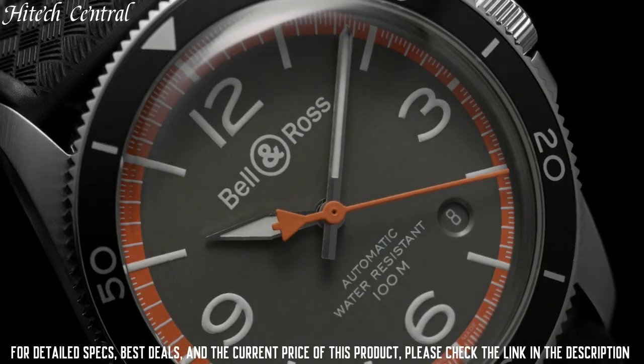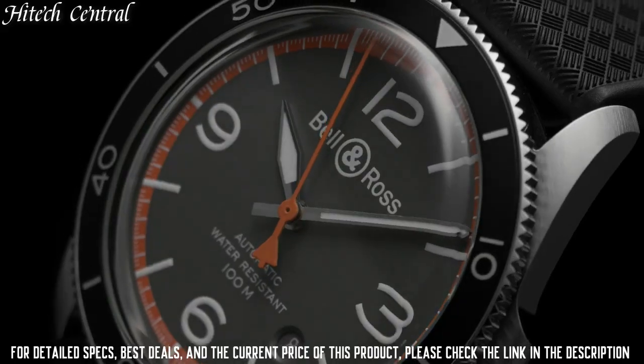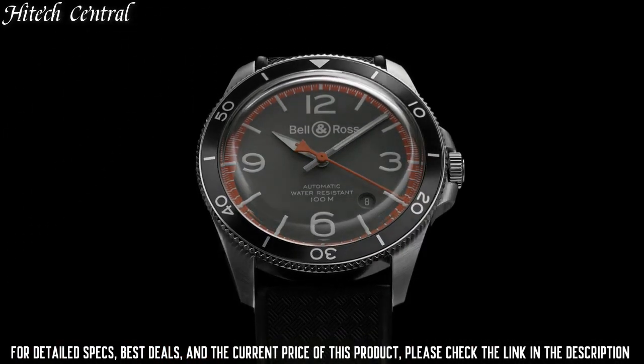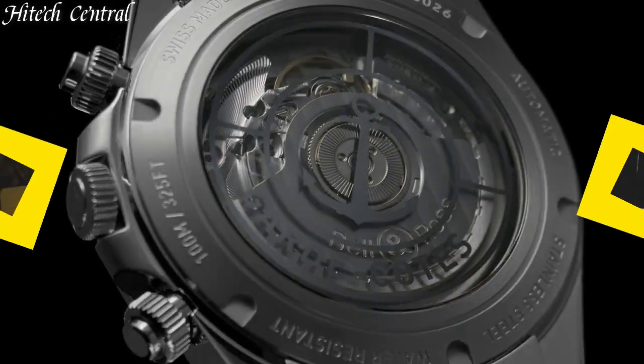Water-resistant at 100 meters (330 feet). Functions: chronograph, date, hour, minute, second. Vintage series, luxury watch style.